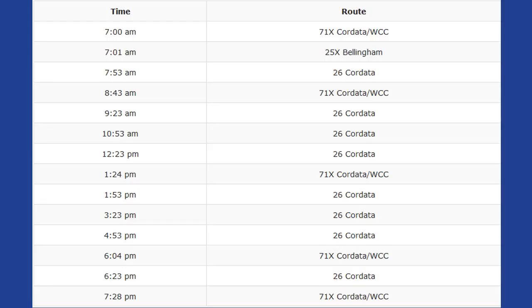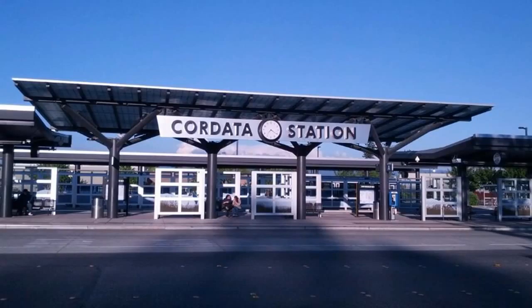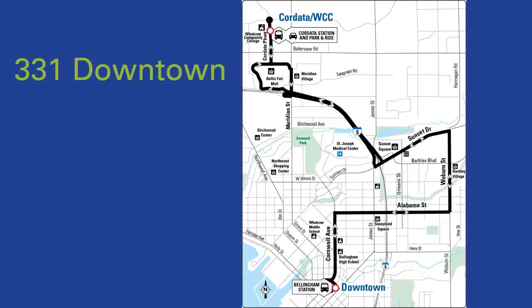For this example, let's catch the bus at 10:53. This will be the 26 Cordata, which will take us to Cordata Station. It takes 19 minutes to get there and arrives at 11:12. At Cordata Station, we are going to transfer to the 331 downtown. The 331 downtown will take you to the mall in 4 minutes. It leaves Cordata Station at 11:20, so you just have a few minutes to wait between buses. If you stayed on the 331 past the mall, you could go to the Barkley movie theater or on to downtown Bellingham.